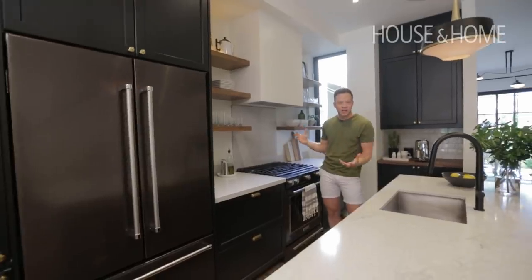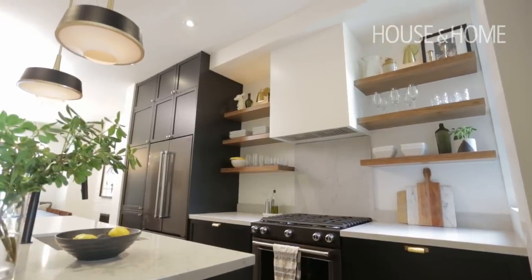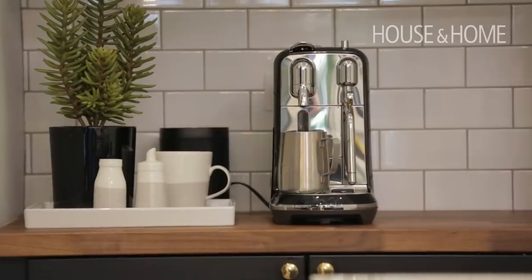Because this isn't a giant kitchen we wanted to have some relief. With upper cabinets it would get a little heavy, so the open shelves are the perfect solution. We changed the countertop over in the coffee bar area — it's a nice warm wood that relates well to the shelves.